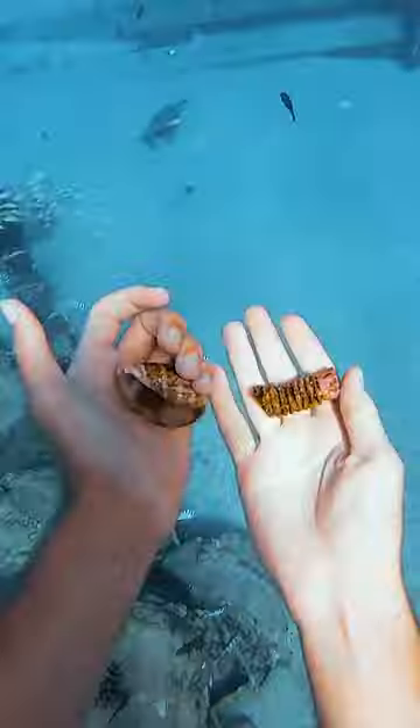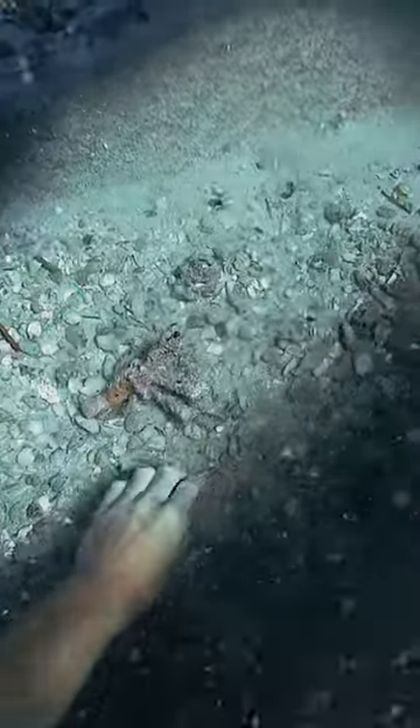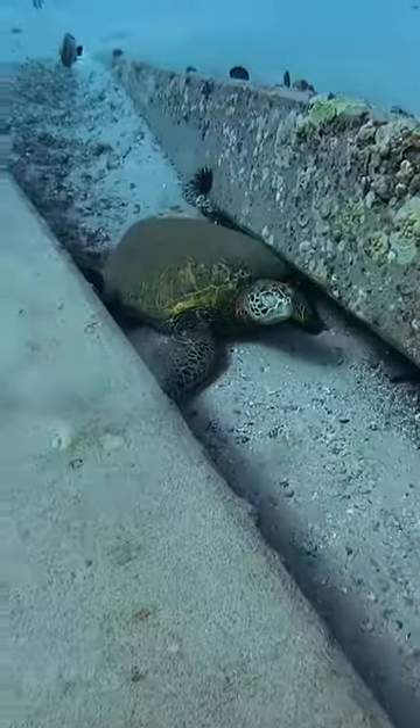One of these weird spring things — I have no idea what this stuff is. I found another shell down here and then I saw my turtle friend taking a nap. Hi!